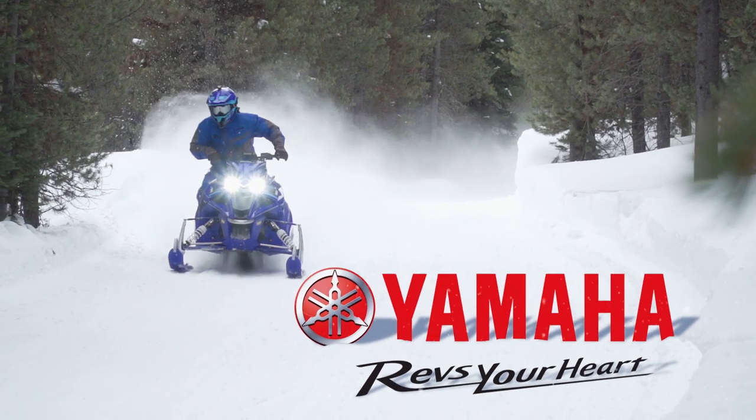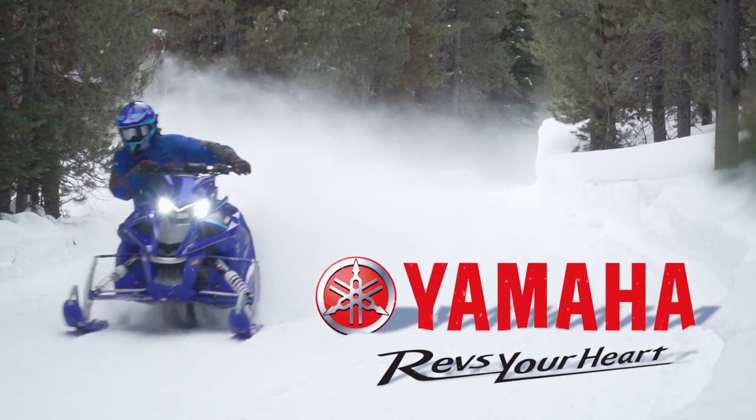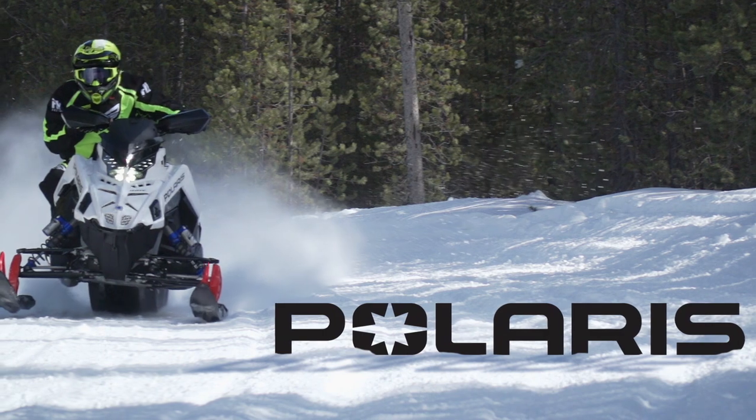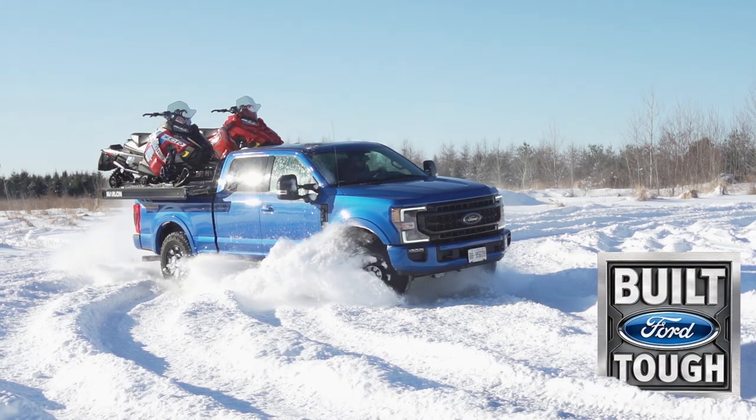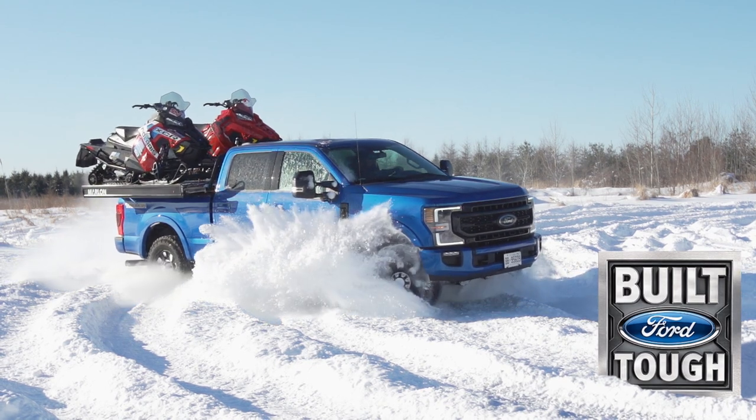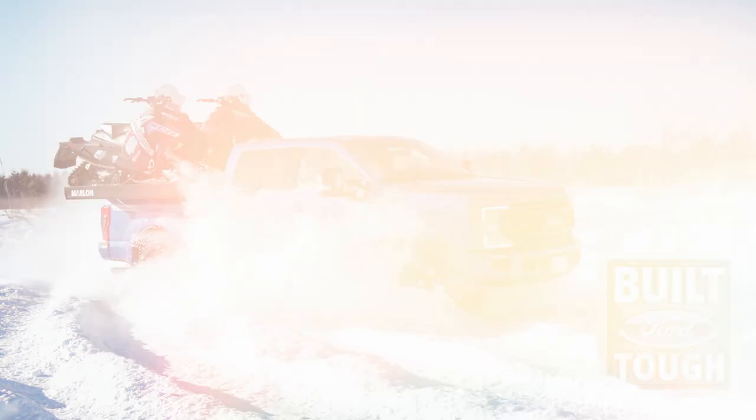STV is brought to you by Yamaha, revs your heart. Polaris, think outside. Ford F-Series, Canada's best selling line of pickup trucks for 55 years. Tough, smart, capable.